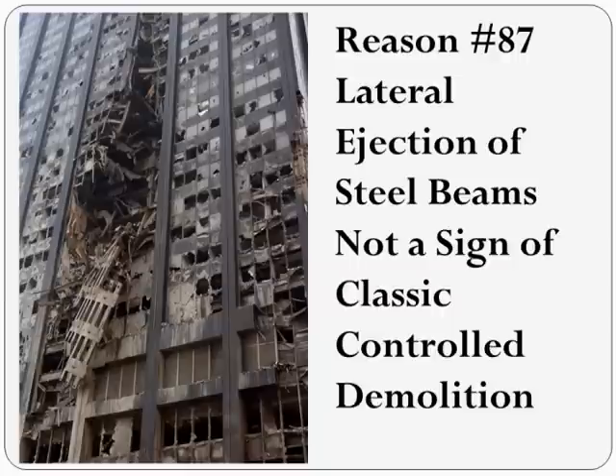To paraphrase Richard, lateral ejection of multi-ton steel pieces is evidence that this collapse has all the features of a controlled demolition — except when it doesn't. Successful controlled demolitions never shoot steel beams hundreds of feet into nearby buildings. This phenomenon is much more likely caused by random elements of a natural collapse, not a planned demolition. Richard claims that this was a deceptive controlled demolition, explosive in nature.